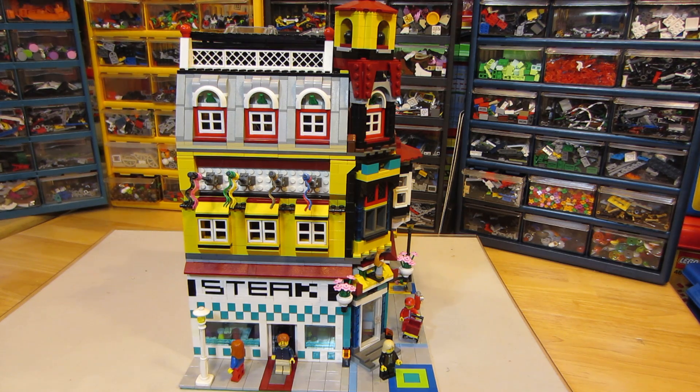Here we are way down below Maryville in my Lego lair down in the basement of my house. I have another MOC here for Maryville. It's a restaurant. It's a corner building.